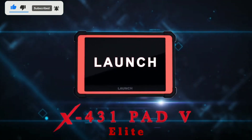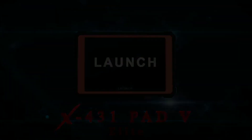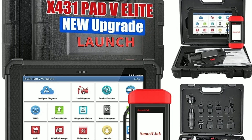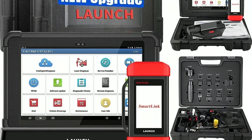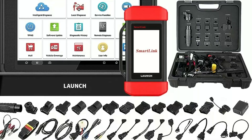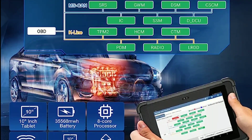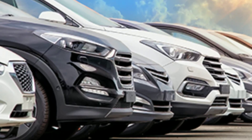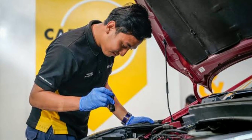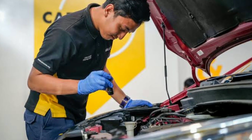In this video, we'll dive deep into its features, capabilities, and why it's a must-have for any car enthusiast or professional mechanic. This powerful diagnostic tool is designed to help you troubleshoot, diagnose, and maintain a wide range of vehicles, including cars, trucks, and SUVs. Whether you're a professional mechanic or a DIY enthusiast, this tool can make your life a lot easier.